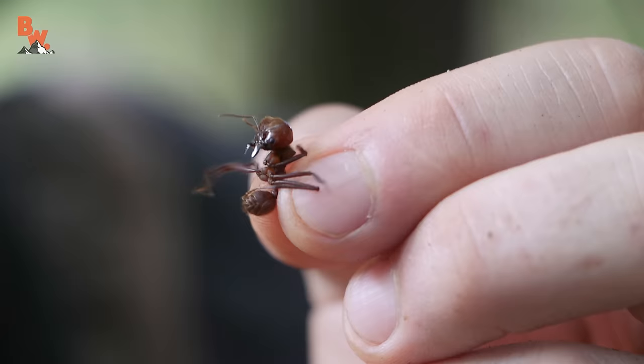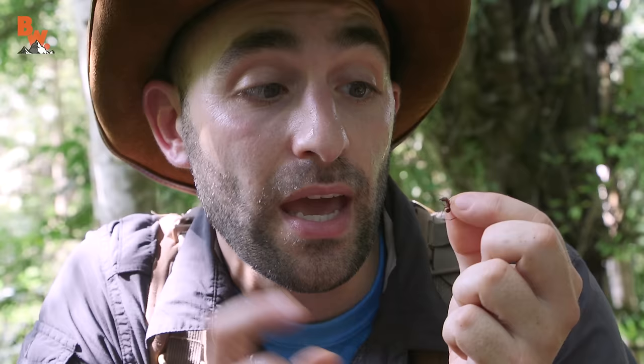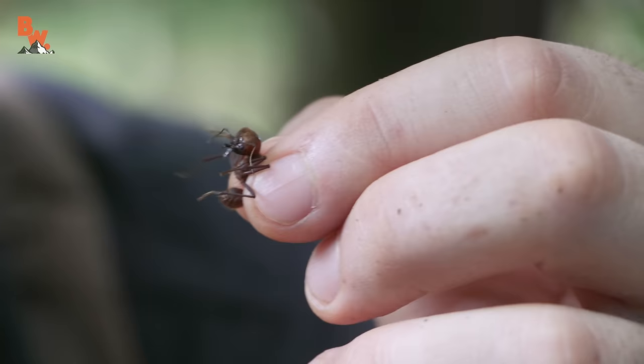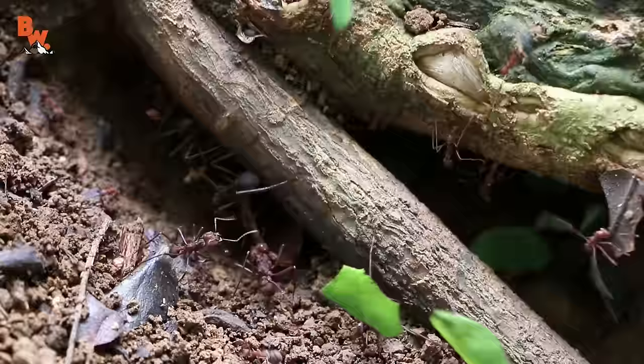That is a big soldier ant right there. Now this species of ant only bites — it does not sting — which is good news for me, so my hands are gonna end up like they did after the fire ants. Size to body weight ratio, this is one of the strongest animals on the planet, and I'm told that these mandibles are so powerful they can cut through skin. I know you guys are curious as to just how powerful those mandibles are, so what I'm going to do today is get chomped by the leafcutter ant.